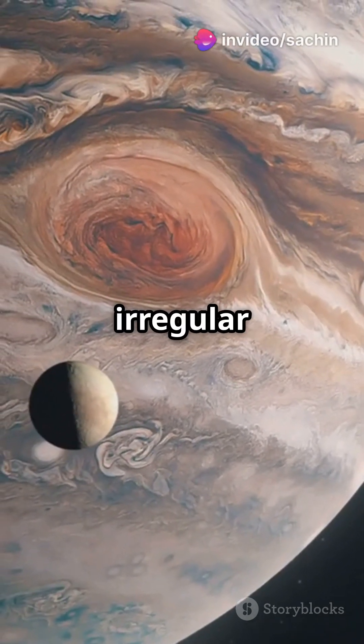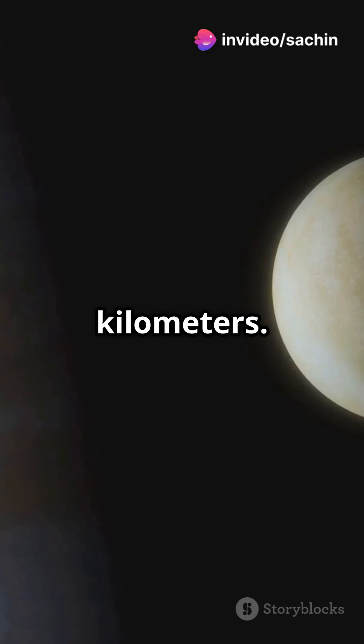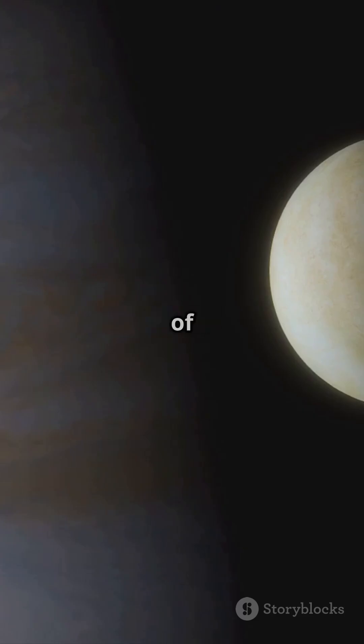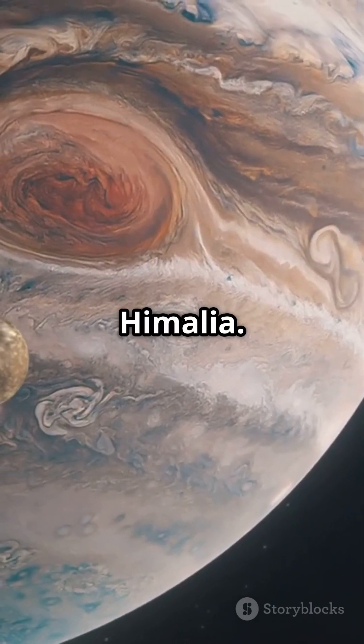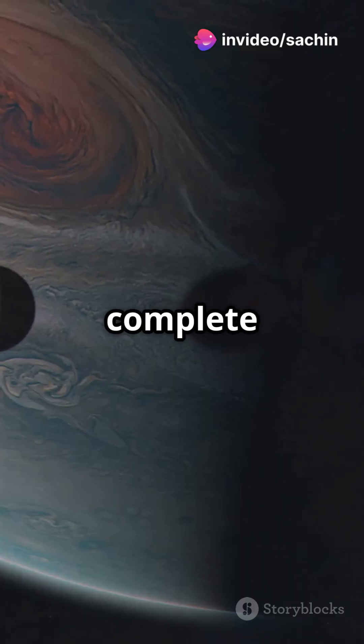Then there's Elara, another irregular moon, but it's a little smaller with a diameter of 86 kilometers. Elara orbits Jupiter at a distance of around 11 million kilometers and is thought to be part of the same group as Himalia. This moon is a distant wanderer, taking about 259 days to complete one orbit.